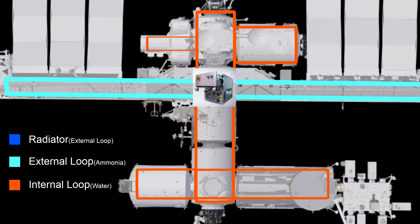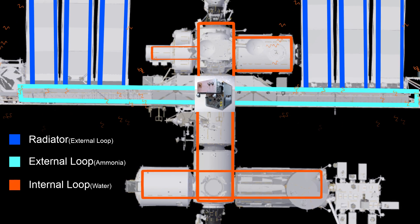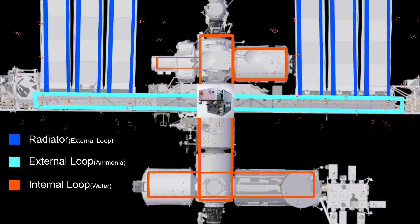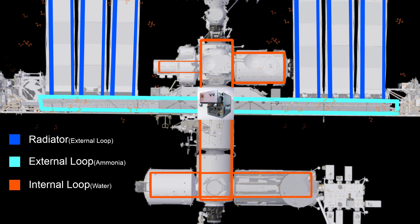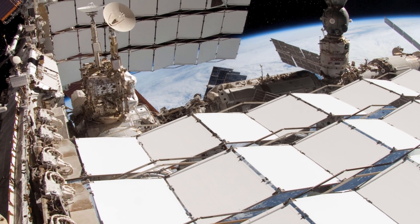In the external loop, the heat moves from the heat exchanger to these huge radiators, which then radiate it into space. Heat transfer via radiation is the only way to get rid of heat in space, and it's slow — unlike in the movies. That's why large radiators are required for cooling to be effective.